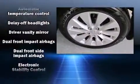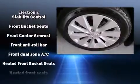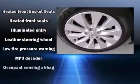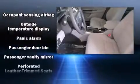Premium sound drives seven speakers, providing you and your passengers a sensational audio experience. Various mechanical systems are monitored by electronic stability control, keeping you on your intended path.